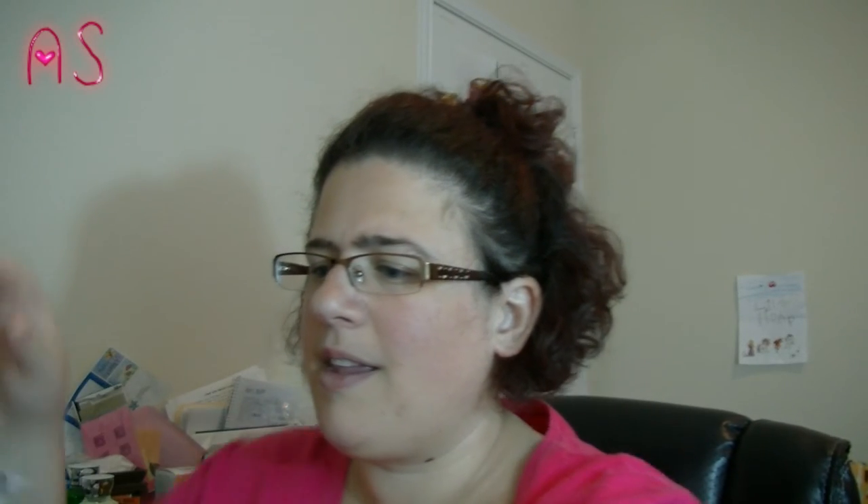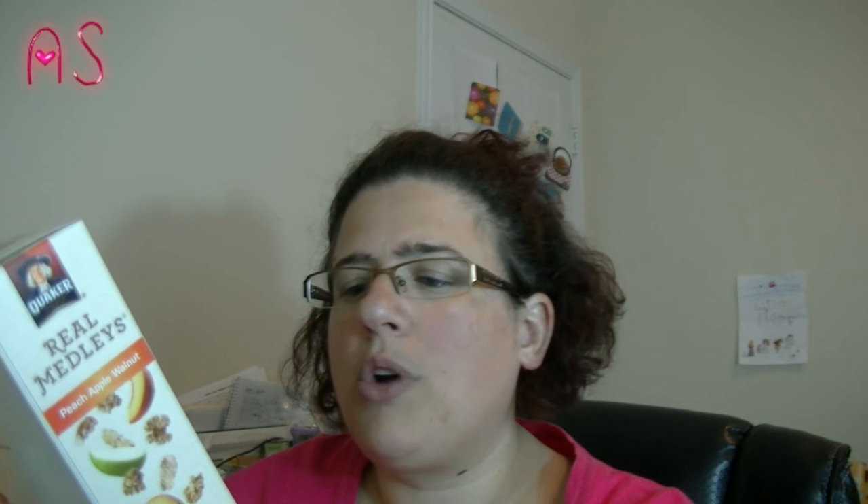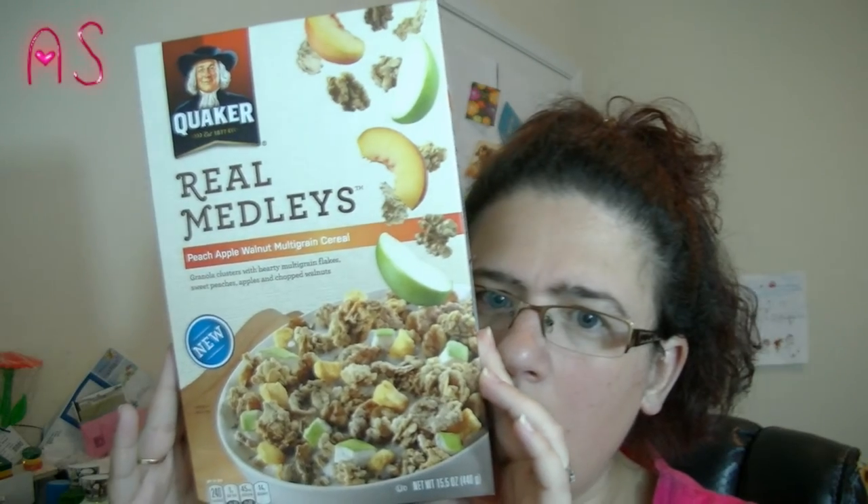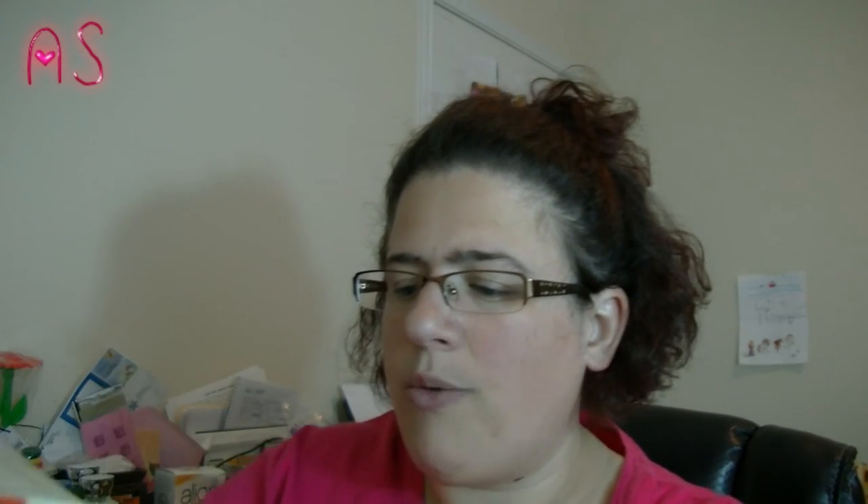And then the last bag for the 99 cent store before we go to the Dollar Tree. I found this Quaker Real Medleys Peach Apple Walnut Multi-Grain Cereal. It says it's new and it's got granola clusters with hearty multi-grain flakes, sweet peaches, apples, and chopped walnuts. It's 240 calories for three-fourths cup, but I don't use that much — I'll sprinkle this on my cream of wheat, because y'all already know I'm on a cream of wheat kick.